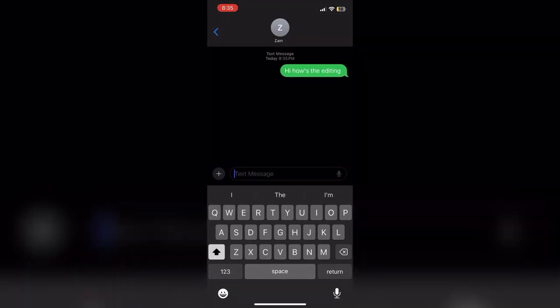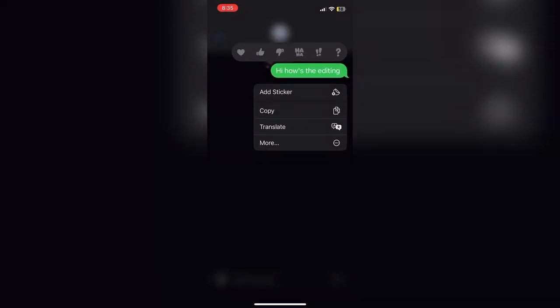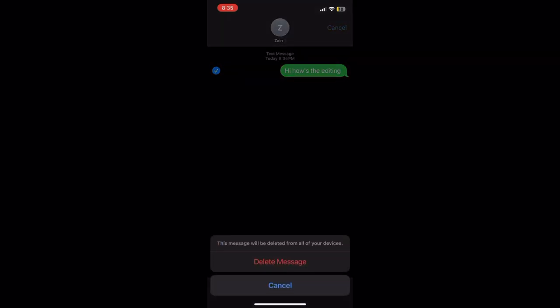If you want to delete a message, press and hold onto that message until a menu appears, and you can select which message you want to delete.